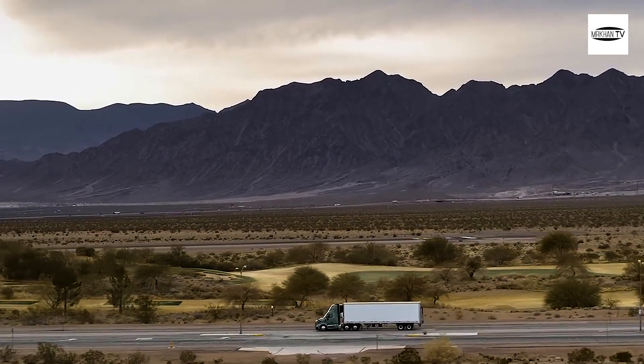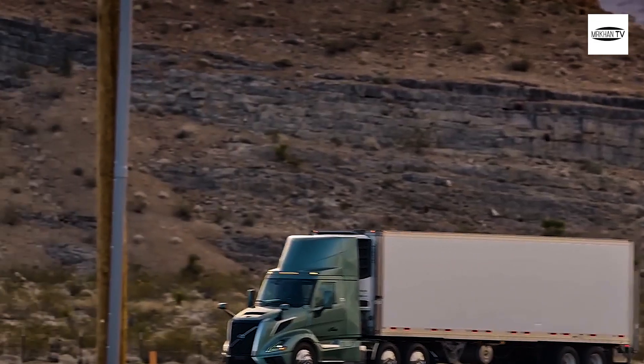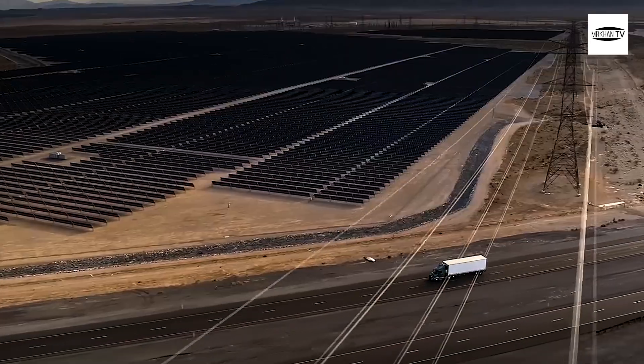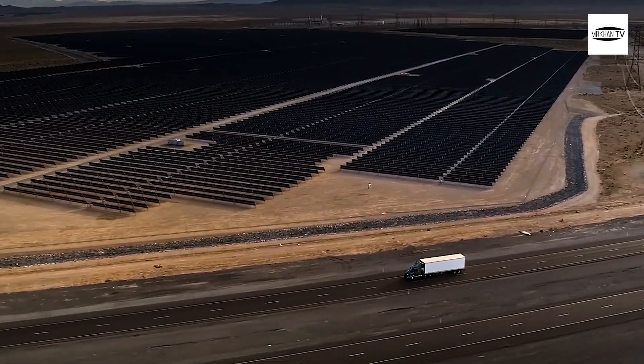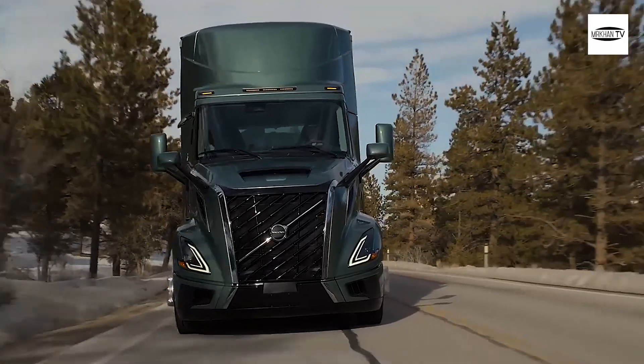A few months ago, we wrote about the public-private partnership between the U.S. Department of Energy and Class 8 truck makers to create concepts called super trucks. The four manufacturers involved designed lighter, more aerodynamic, and more fuel-frugal trucks to hit escalating freight efficiency targets in each phase of the program.